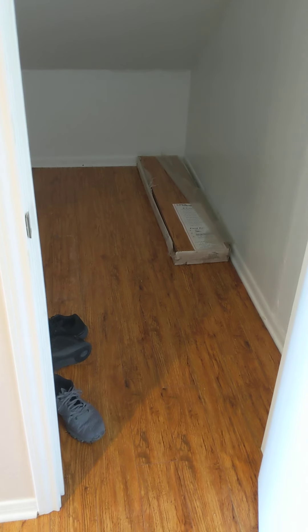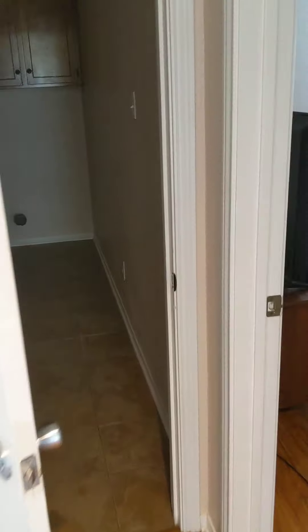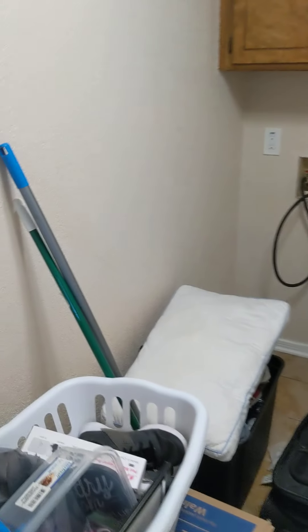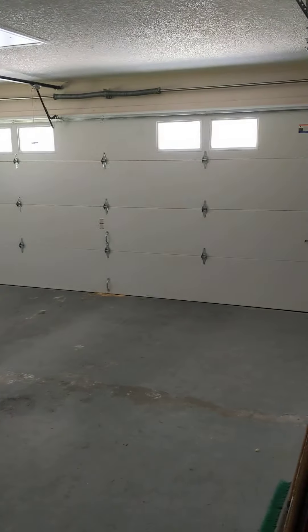So here we've got a closet under the stairs — your Harry Potter room if you will. Pretty big, nice and deep there. And then we go this way, you've got the utility room with some more cabinets, pretty big in here. And then your garage, which is a side entrance — so that's really nice too.